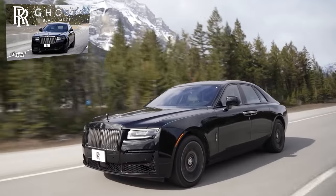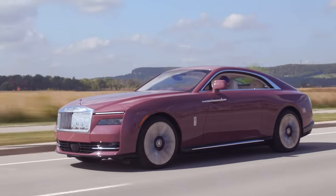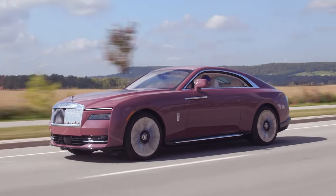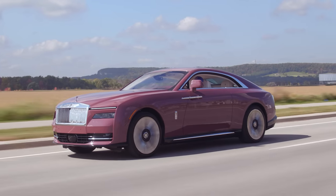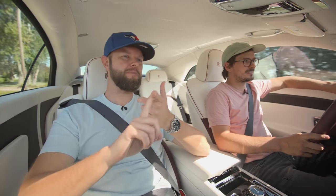The ride quality is unparalleled. The Ghost already had that suspension, but this apparently is like 30% stiffer — it's the stiffest Rolls-Royce they've ever made because of the battery. It was integrated into the architecture from the start, always meant to have both an ICE powertrain and a battery. So this is extremely floaty, and it's insanely comfortable.